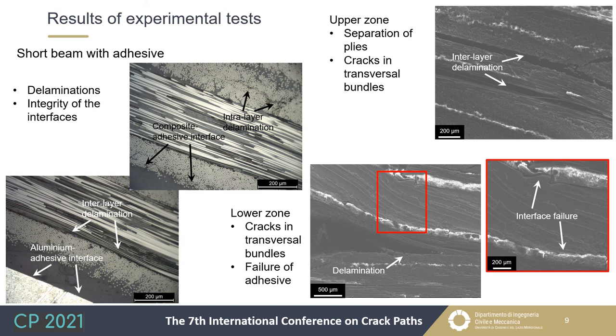For the short beam of the same laminate, the optical microscope evidenced both intralayer and interlayer delaminations due to shear stresses. The absence of normal stresses avoided the formation of orthogonal cracks in transversal bundles or breakage of longitudinal fibers. SEM investigation evidenced separation of different composite plies — delamination — and the presence of cracks in transversal bundles parallel to the plies, constituting intralayer delamination. However, failure of the interface between the adhesive and aluminum was also noted, though the optical microscope did not evidence this, probably due to mounting and polishing operations.